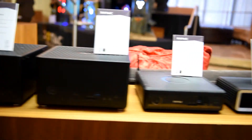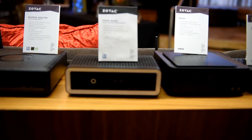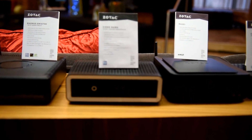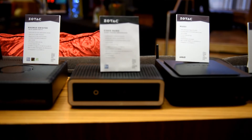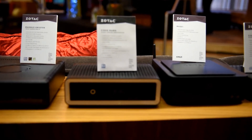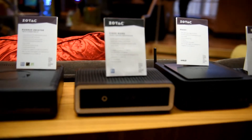Moving on down the line, we have some more prototypes. Particularly eye-catching is this C1660nano, using a Core i7 8550 quad core processor with a passively cooled heat sink system. That is simply amazing.